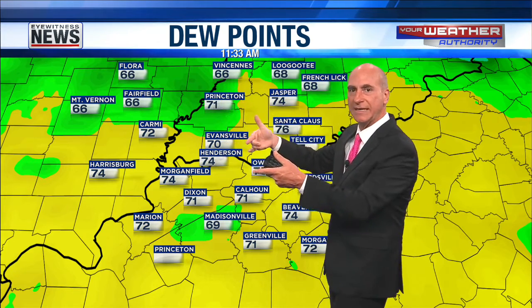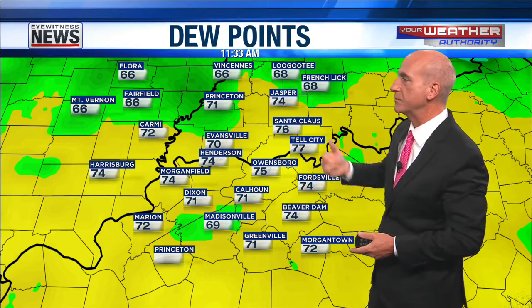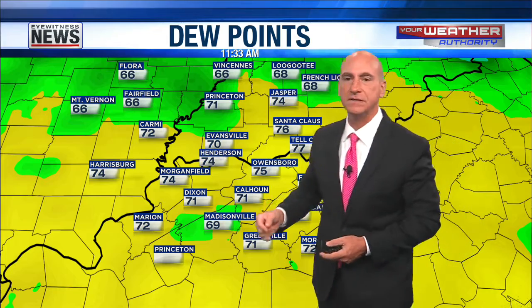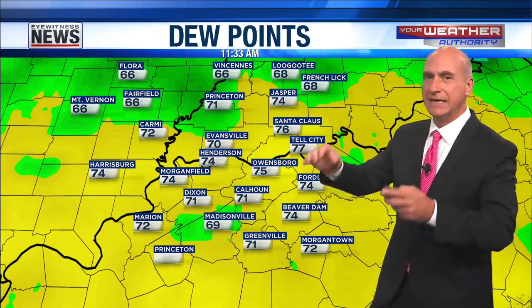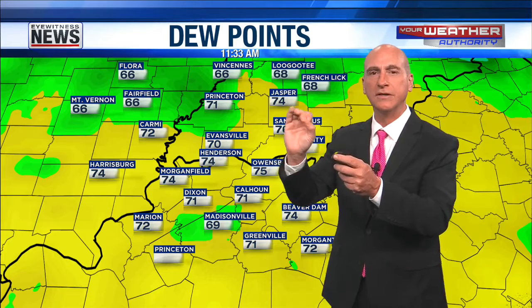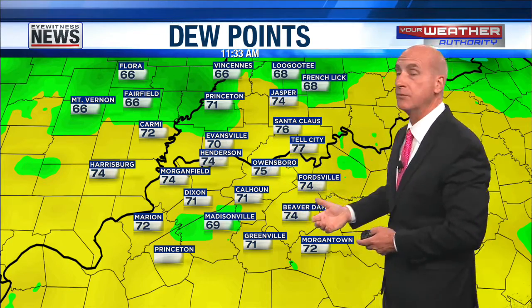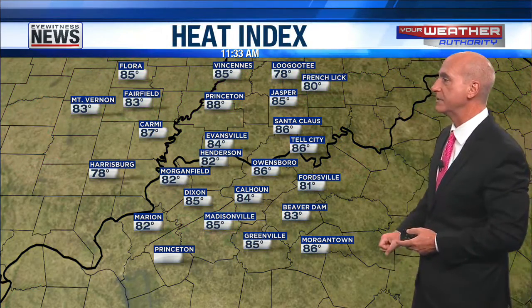That drier air is going to continue working its way down to the south. I expect the dew point to drop in Evansville, dropping in Jasper — just up the road in Ligoti it's already down to 68. We'll see upper 60 dew points for the next couple of days. There'll be a bump up on Thursday dew point-wise — still going to be borderline humid to very humid, I'll call it humid, but a good chance of rain. Then on the back side, heading into the weekend — the first weekend of August — I expect dew points to be in the upper 60s.